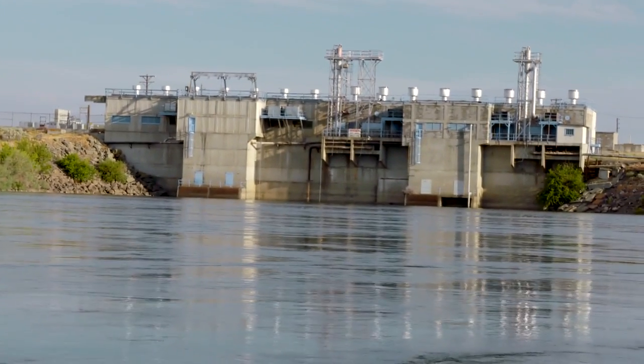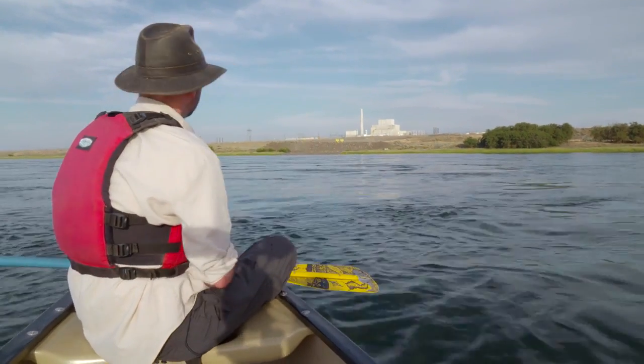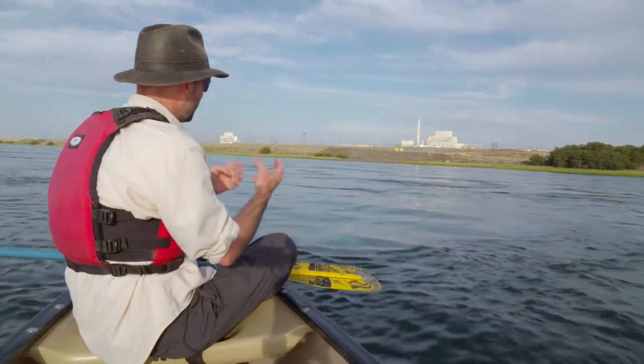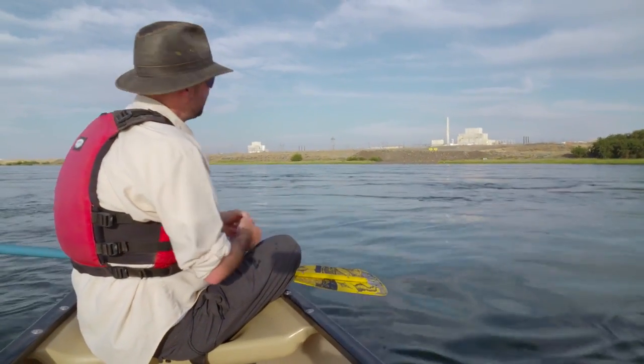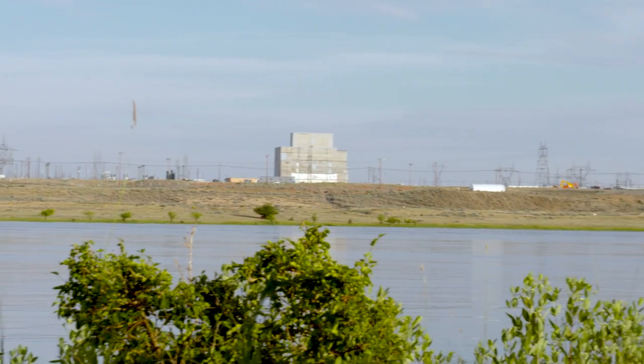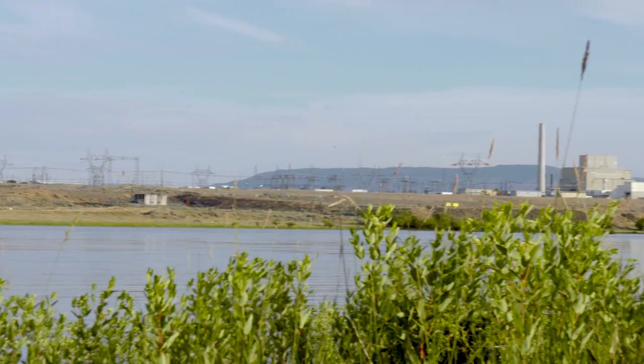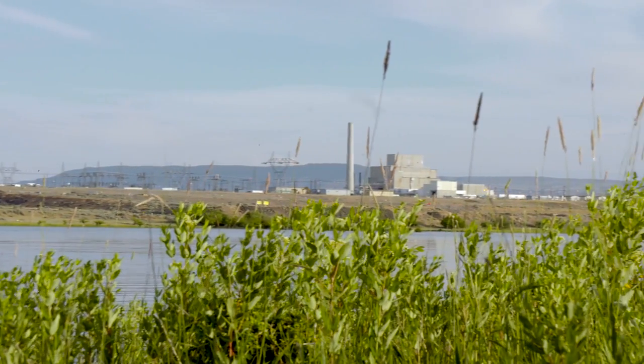We really didn't know what we were getting ourselves into back in 1989. The other thing that we've discovered is there was a lot more waste out there than we ever anticipated. This is a place where the Department of Energy actually stored spent nuclear fuel for years and years, to the point where it began to degrade and break down and turn into this toxic radioactive sludge that's very close to the river. And it doesn't just stop here — miles into the Hanford area are these huge tanks full of very highly radioactive sludge and liquid waste.